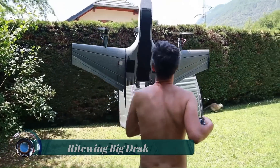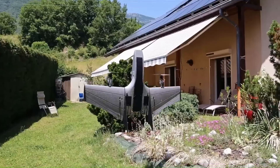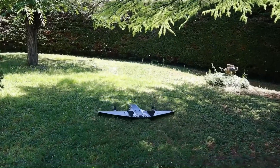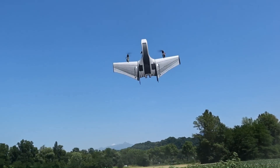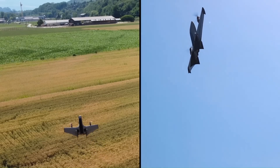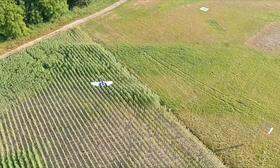Right Wing Big Drac — the Drac is a very unique forward-swept RC aircraft that combines extreme durability with unmatched stability and energy-efficient flight. The Right Wing Drac is a visually stunning and durable remote control airplane design capable of extremely stable and energy-efficient flight. This aircraft was designed as a high-performance platform for any use.